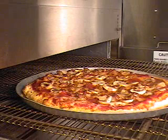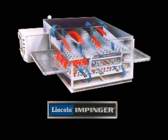Take a look at how it works. Fast Bake was created to work with Lincoln's popular line of impinger ovens, which use high-pressure hot air to cook food. It's always a fast, effective method of cooking, but with the addition of Fast Bake technology, it's better than ever before.